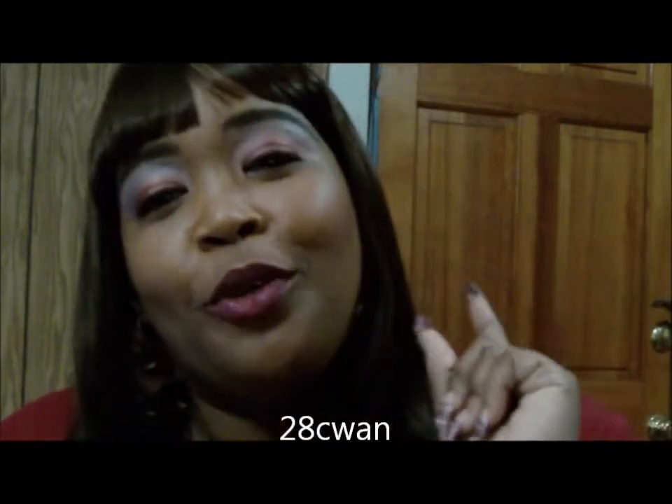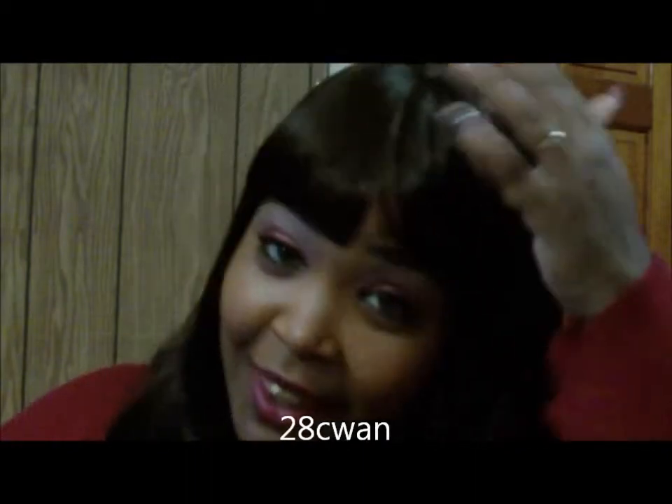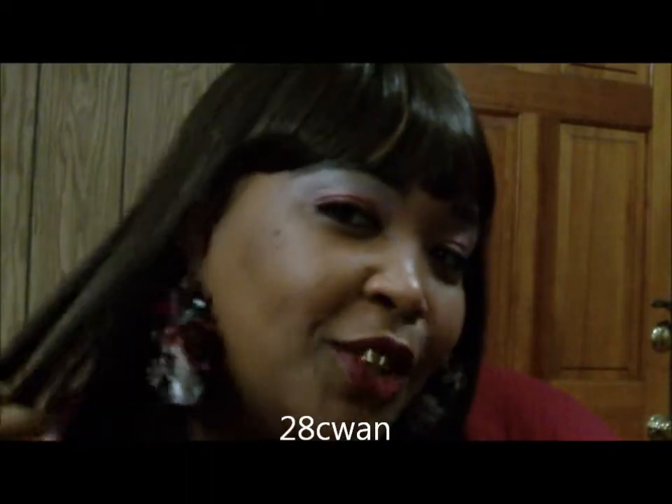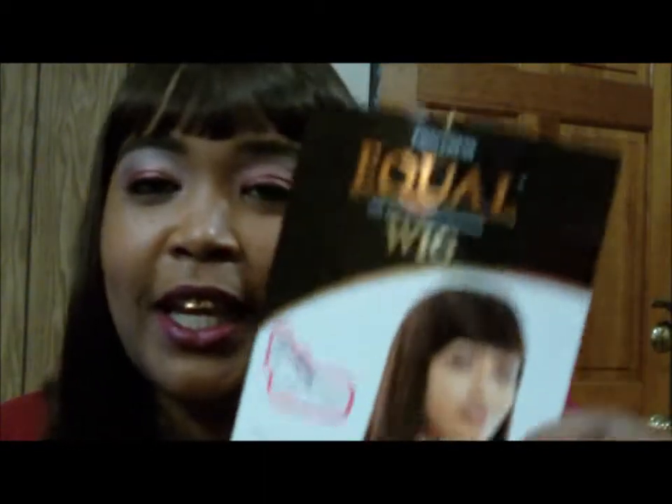Hi my YouTube family, this is your girl 28 Quine coming here for a review on this wig that I got off of divatress.com. Without further ado, let's get into it.